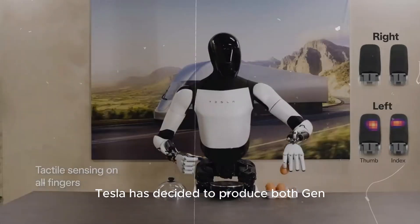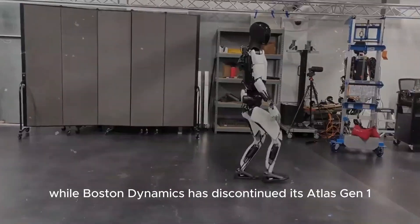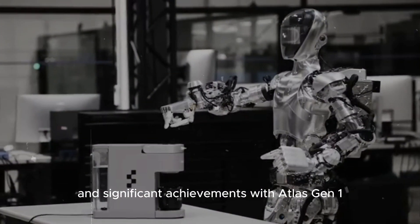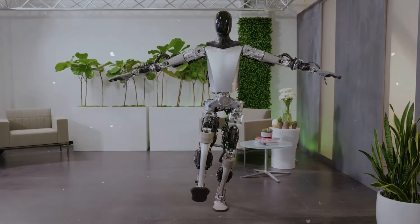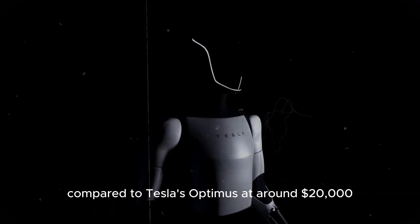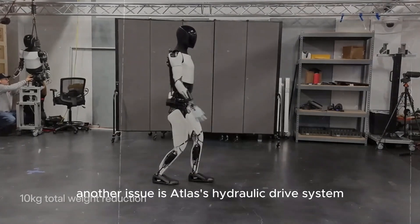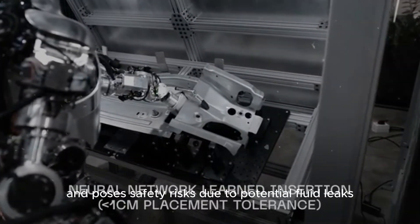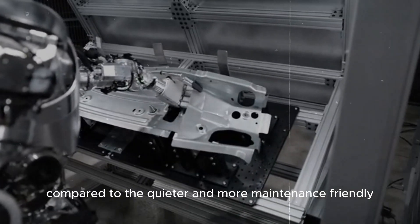Tesla has decided to produce both Gen 1 and Gen 2 versions of its Optimus robot, while Boston Dynamics has discontinued its Atlas Gen 1 in favor of Gen 2. Despite 15 years of development and significant achievements with Atlas Gen 1 — such as walking, running, and jumping — Boston Dynamics failed to commercialize it. One reason is the high price, with Atlas robots costing up to $150,000, compared to Tesla's Optimus at around $20,000. Another issue is Atlas's hydraulic drive system, which is noisy, requires significant maintenance, and poses safety risks due to potential fluid leaks, making Atlas less appealing compared to the quieter, more maintenance-friendly electric Optimus.